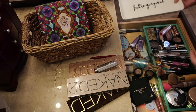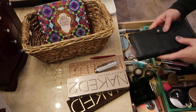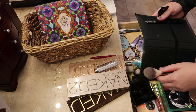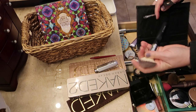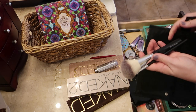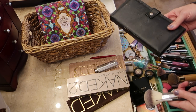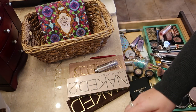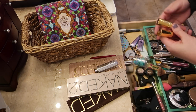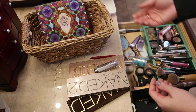Down here I got this brush set — I have two girls who are starting to work with their makeup, so I'm going to give them this brush set for their brush deck. I can donate the travel kit because they don't really need that. I've also got a couple of older Buxom glosses that I'm going to toss.